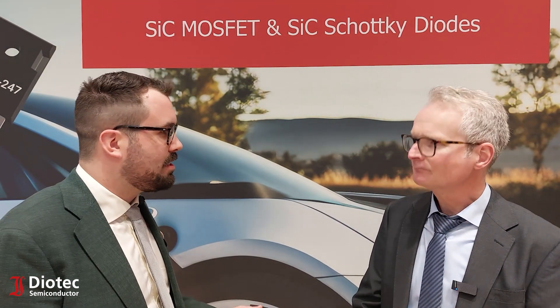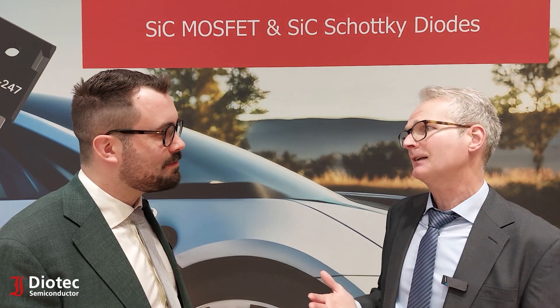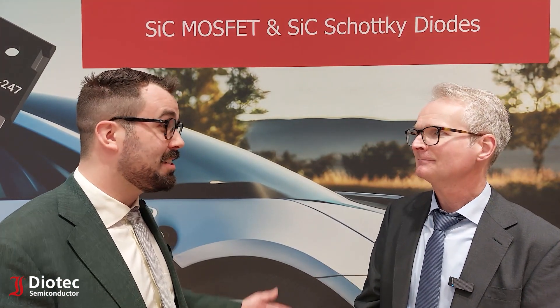Why should customers use the SiC MOSFETs of DIOTech? DIOTech is a European company. We have a worldwide sales force and technical support, and we offer short lead times. Thank you very much Udo for your time. You're welcome, Max.